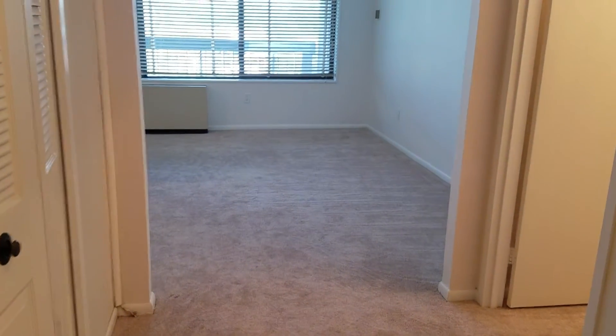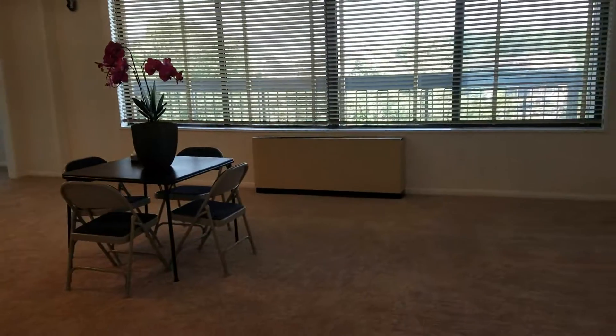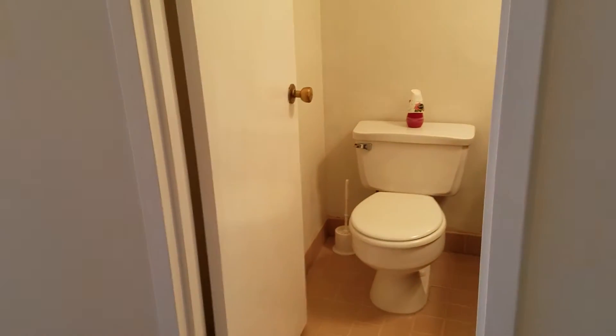We're inside unit 611 North. At the entrance we have a closet and a half bath.